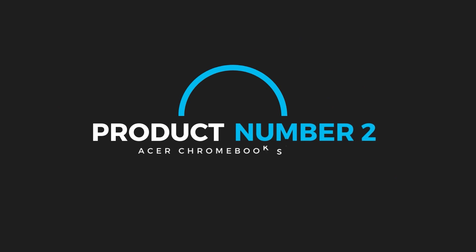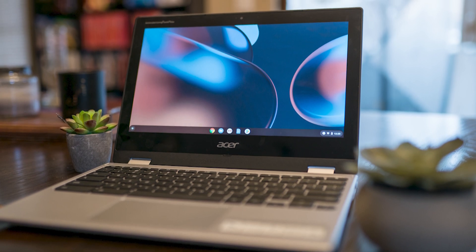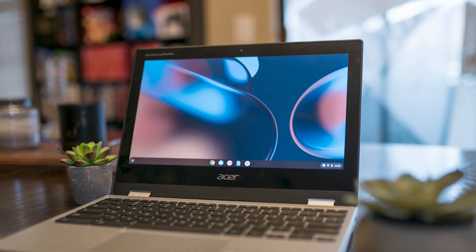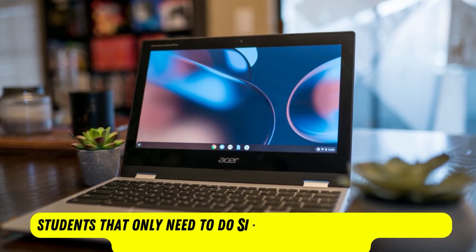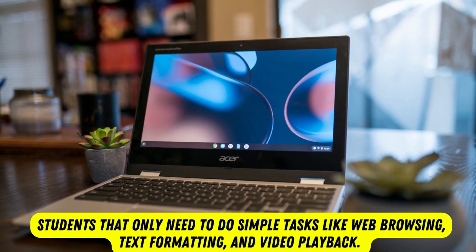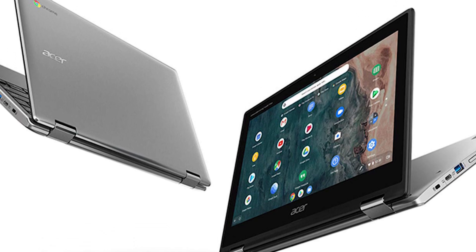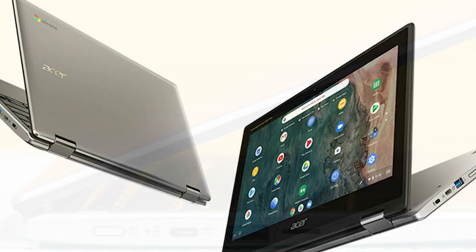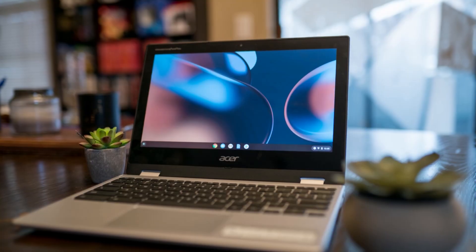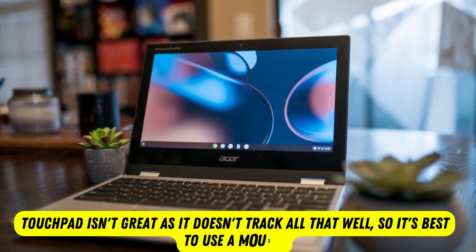Product number 2: Acer Chromebook Spin 311. If you need a compact laptop that's easy to carry around, the Acer Chromebook Spin 311 might be a good fit. It's a great option for younger students that only need to do simple tasks like web browsing, text formatting, and video playback. Its compact size makes it very portable, and it feels decently well-built even though it's entirely plastic. The keyboard feels surprisingly comfortable to type on for such a small device. However, the touchpad isn't great as it doesn't track all that well, so it's best to use a mouse.